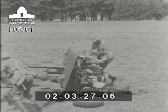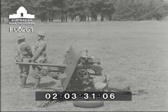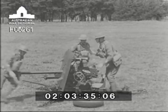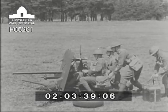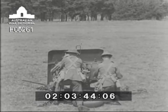Here it is being brought into action and mounted on its pedestal. You will notice how easily and quickly the wheels come off. Later on, in another part of this film, you will see the detailed drill of how this is done. There it is, on its pedestal mounting.